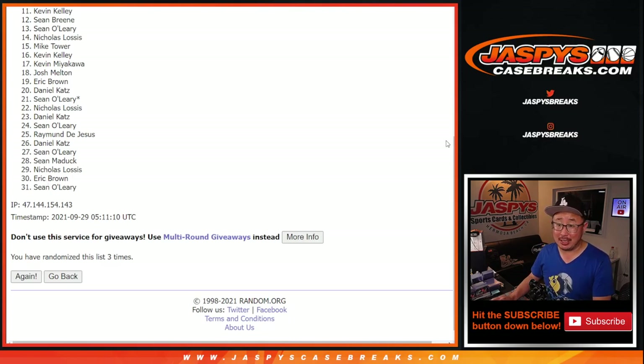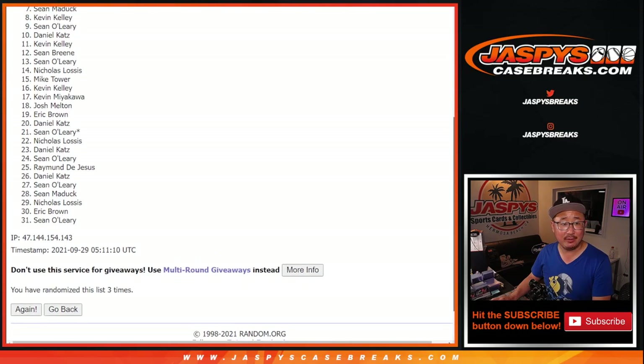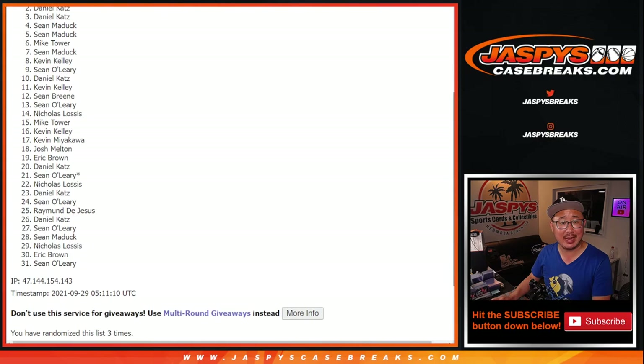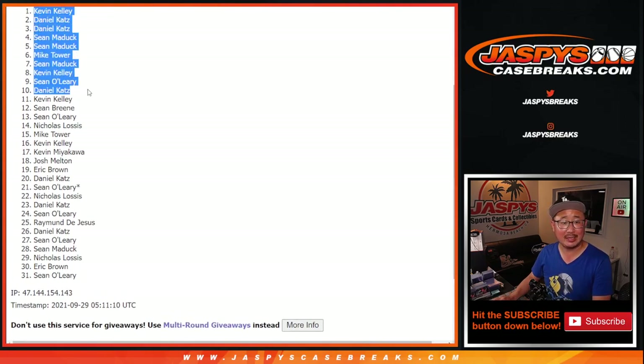Much happier times for the top ten — happy times for Daniel, Sean, Kevin, Sean M, Mike, Sean M, Sean M, Daniel, Daniel, and Kevin. Congrats to the top ten right here, you're in that mixer coming up in the next video, separate video. We'll see you for that. JazBeesCaseBreaks.com.